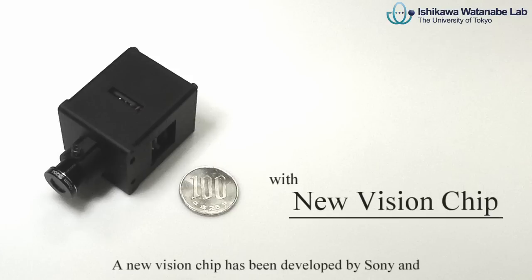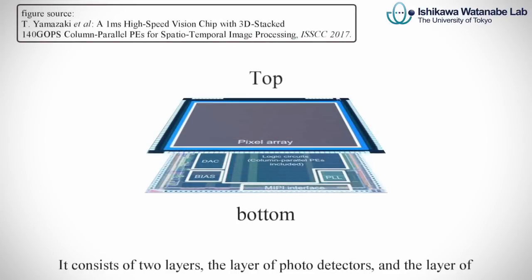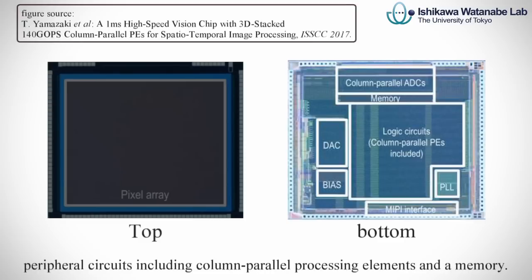A new vision chip has been developed by Sony and Ishikawa Watanabe Laboratory of the University of Tokyo. It consists of two layers: the layer of photodetectors and the layer of peripheral circuits, including column parallel processing elements and a memory.